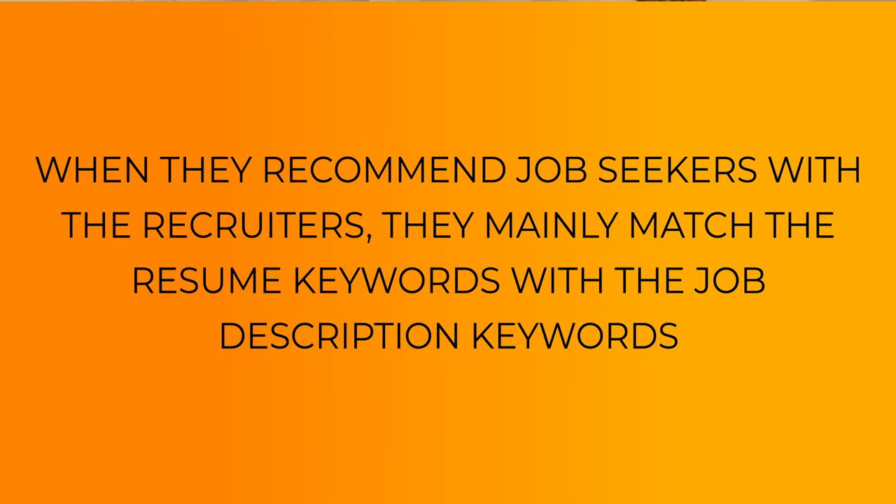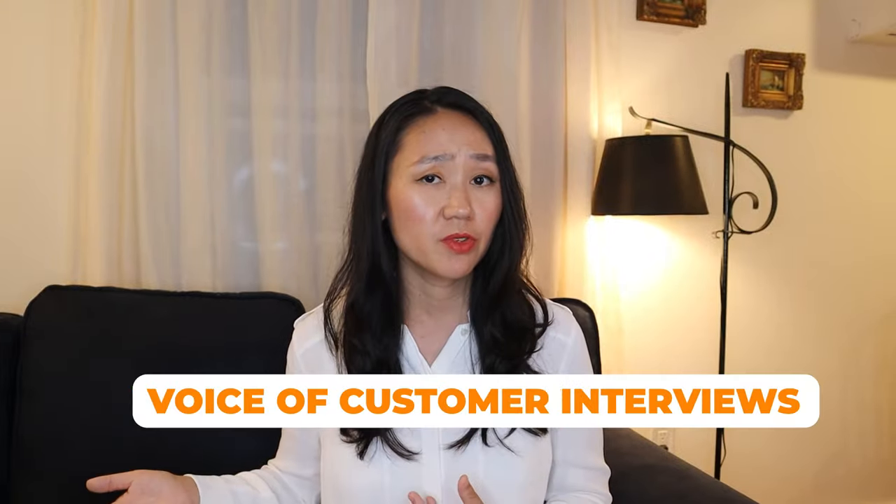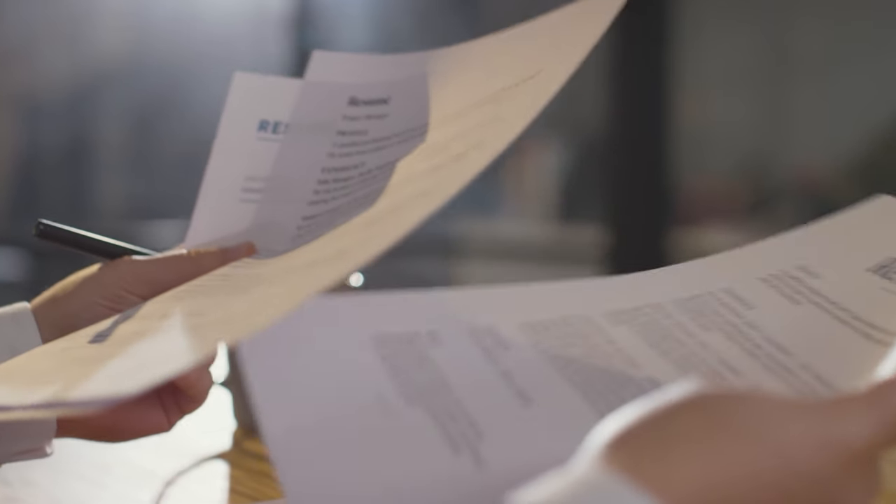Recently, LinkedIn published an article saying that when they recommend job seekers to recruiters, they mainly match resume keywords with job description keywords. So it's less about buzzwords and more about what exactly you did that's relevant to your future job. If you don't know what the product management resume keywords are, check out the linked video where I provide a full list of 20 different PM resume keywords. Typical product management keywords include go-to-market strategy, writing product requirement documentation, and conducting voice-of-customer interviews — all critical to include on your resume. Let me show you how to write those keywords naturally so they stand out.